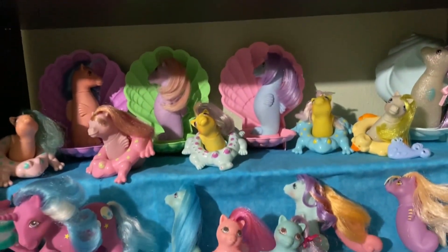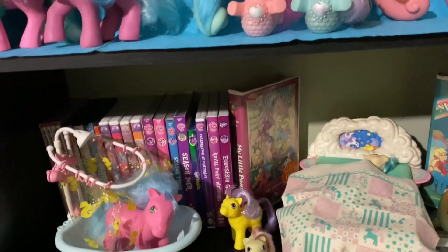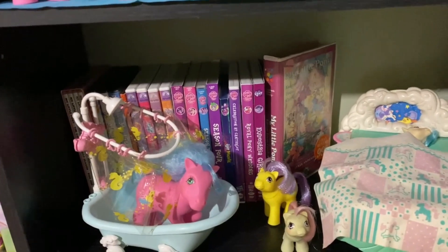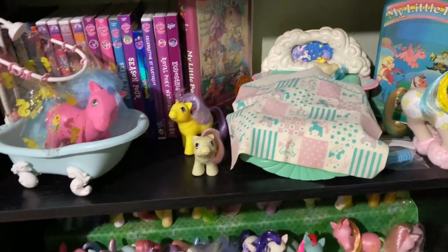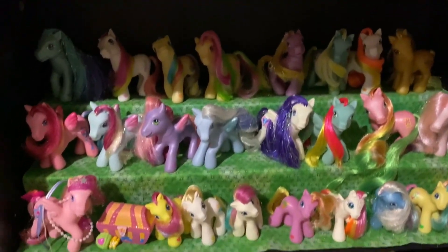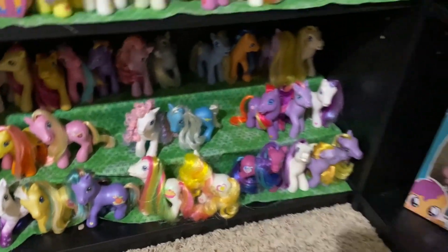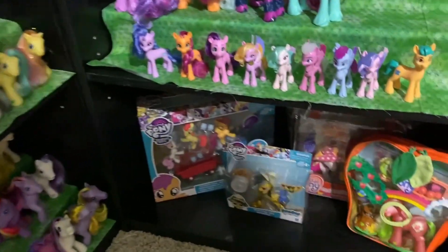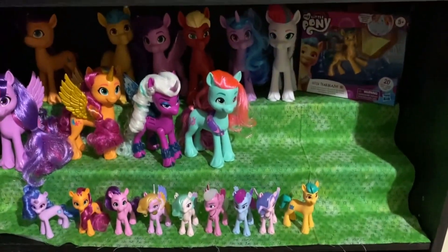Sea ponies and sea-themed ponies are here, and I have a lot of my DVDs back here, along with a couple of small playsets and my G3.